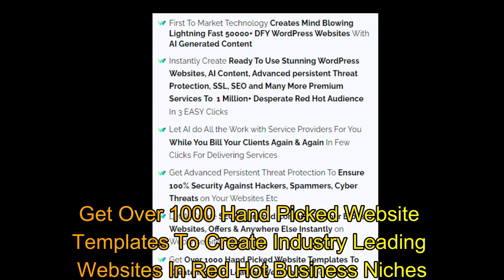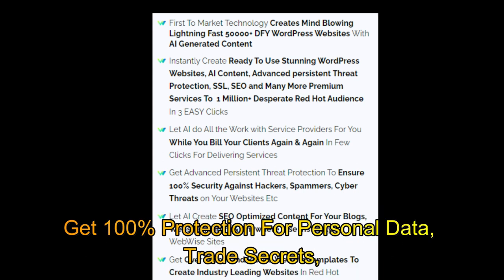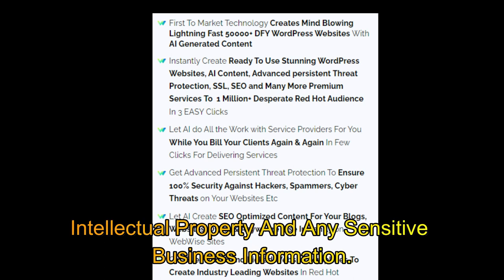Get over 1,000 hand-picked website templates to create industry-leading websites in red-hot business niches. Get 100% protection for personal data, trade secrets, intellectual property, and any sensitive business information.